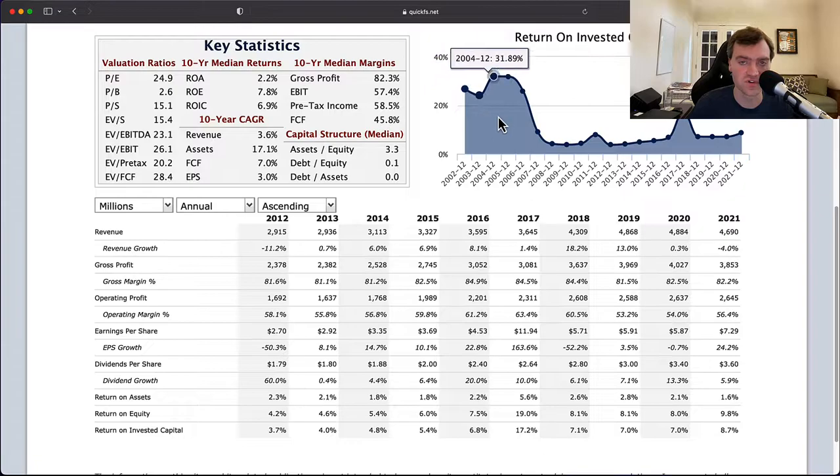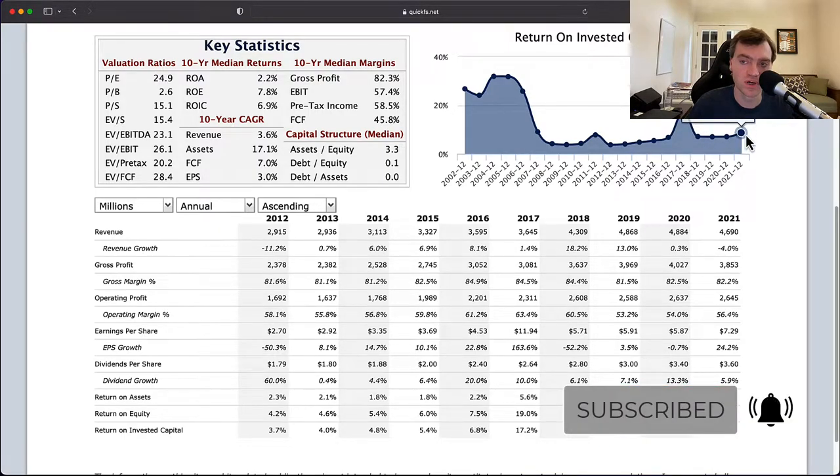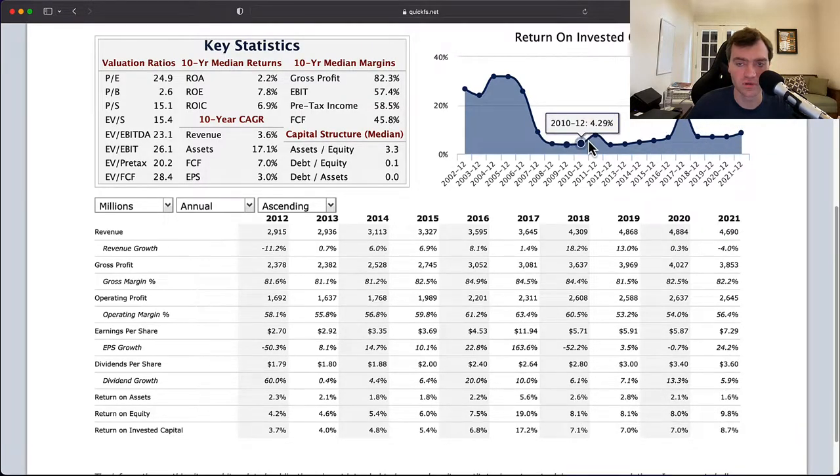Looking at return on invested capital, the first thing you notice is 20 straight years of profitability — a very, very good sign and a big checkmark for high business quality. You do see a big decline in 2006, 2007, 2008 — possibly from acquisitions or heavy investment — causing a massive drop in return on invested capital. It reached a low of about 3.8% in 2009, which is way too low. But we've been trending upward over the last decade and are now at 8.69% — still a little low, as you want double digits, but it could pass 10% in the next few years.